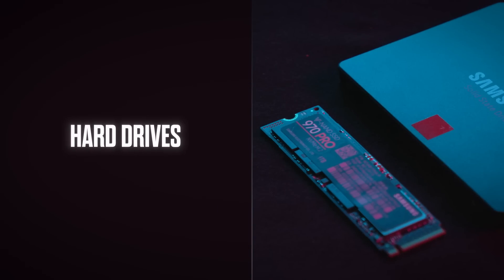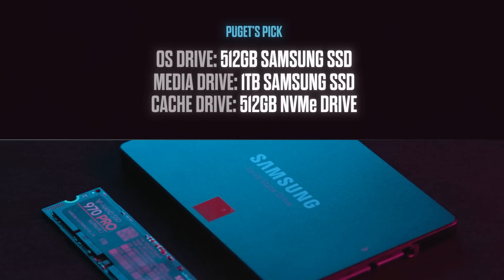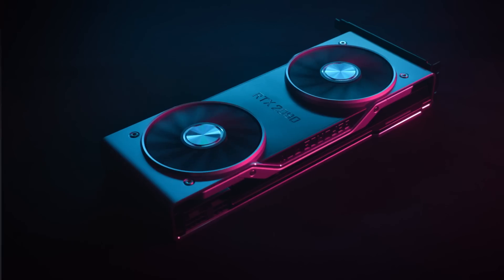For drives, we normally recommend about a 500GB SSD for your OS and programs — just a standard SSD. Then we do either a one-to-four terabyte media drive, and a third drive will be an NVMe dedicated for your disk cache or scratch space.